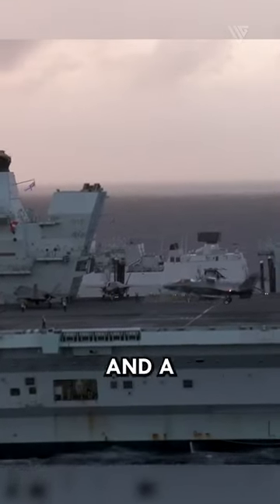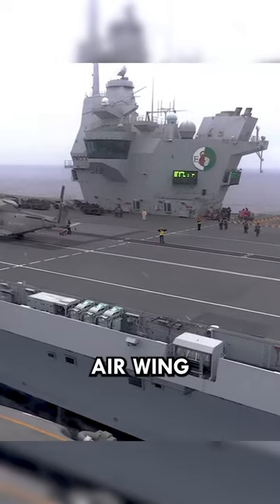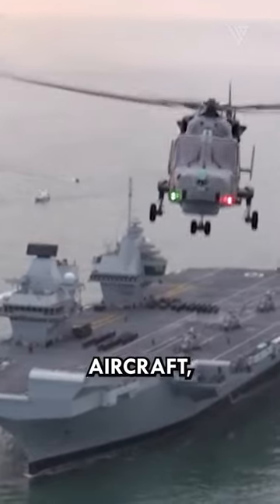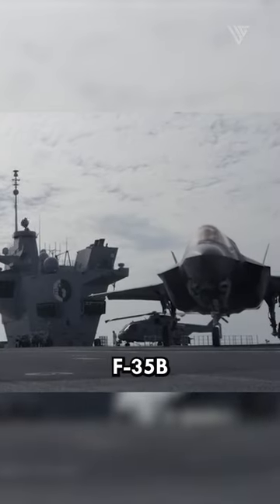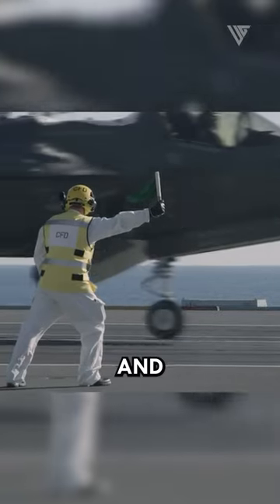Equipped with cutting-edge technology and a state-of-the-art flight deck, HMS Queen Elizabeth has an impressive air wing capacity. It can house up to 40 aircraft, including the versatile F-35B Lightning II, capable of vertical or short takeoff and landing.